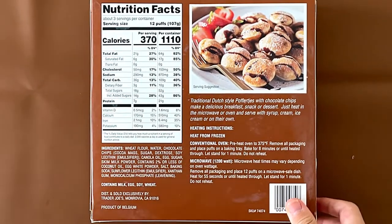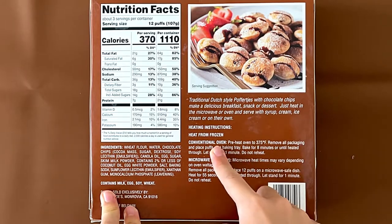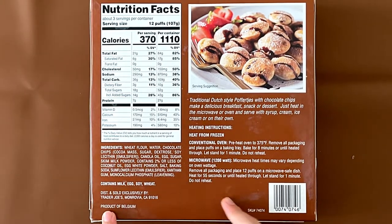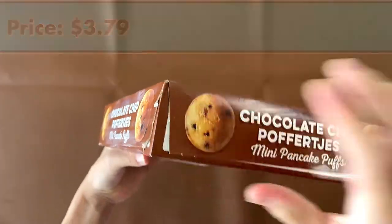Nutrition facts and ingredients: it contains milk, soy, egg, and wheat. Heat instructions are conventional oven and microwave. It's a product of Belgium. The expected price is $3.79. Let's get the package open.